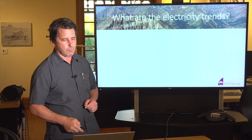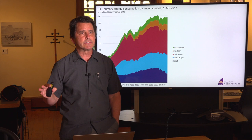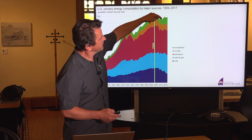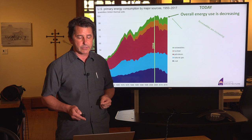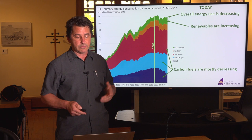Let's look at electricity trends in our country. This chart shows all energy used in the United States from 1950 to about 2017. You can see the curve goes up and up, and around 2004 when the Toyota Prius came out, it starts trending downward slightly. Looking at today, our overall energy use is decreasing slightly. Also, renewables — that green on top — is slightly expanding and increasing, while carbon-based fuels are trending downward as well.